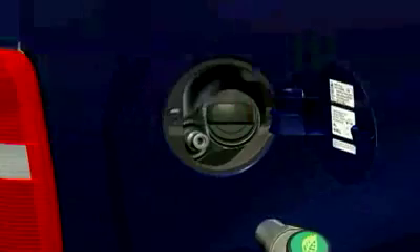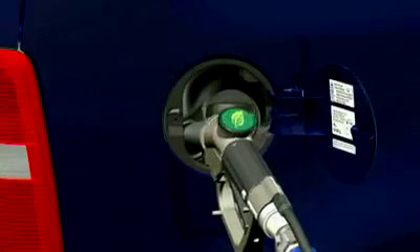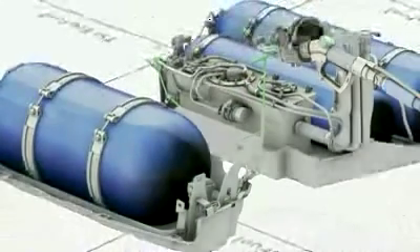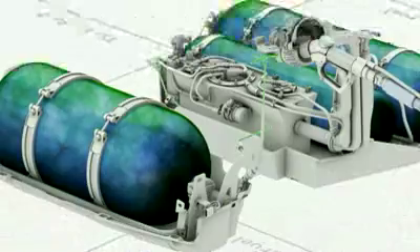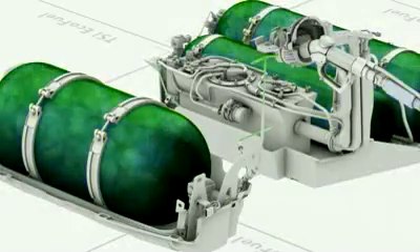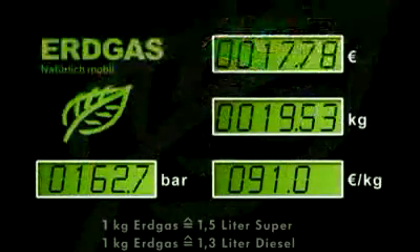The fuel nozzle is simply positioned on the filler neck and the filling process starts. The natural gas flows into the interconnected tanks along stainless steel fuel lines. The filling capacity is 24 and 18 kg respectively, with a pressure of 200 bar.